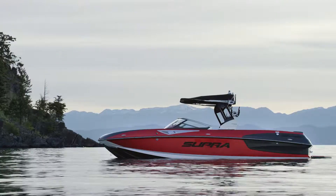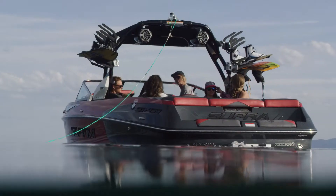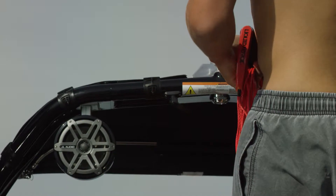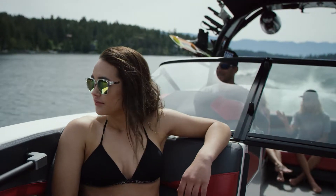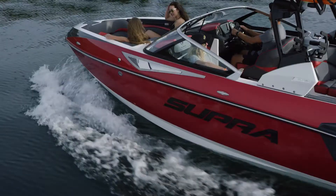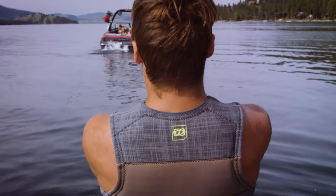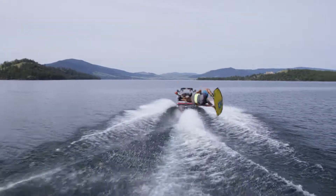The Supra SG is the perfect combination of traditional design and groundbreaking innovation. Featuring a traditionally styled bow that doesn't sacrifice comfort, the SG is packed with precision engineered features you need to make every day your best day on the water. Check out these amazing ride-defining features.